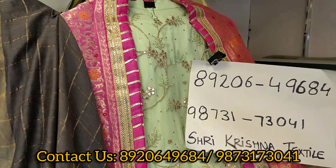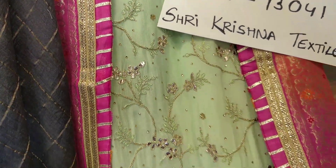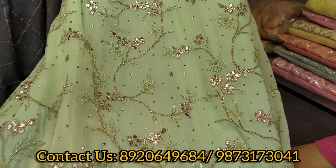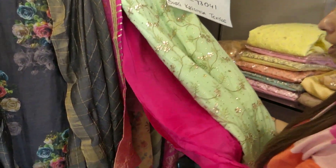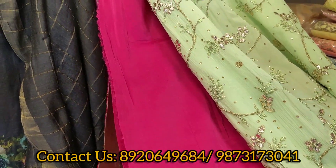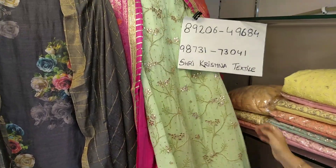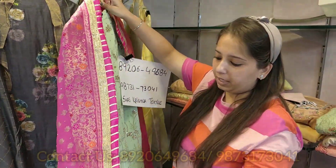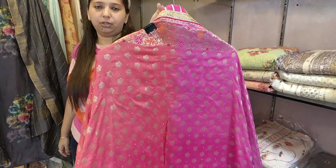Let's quickly start. Coming to the first concept — this is a pure georgette piece. You can see all this is hand work — gota work and pitta work. This is a typical collection for our upcoming festival and wedding season.